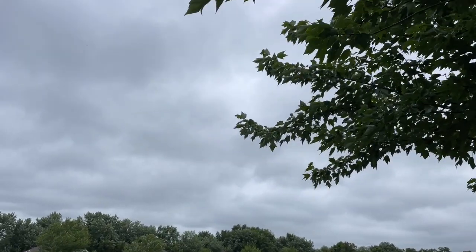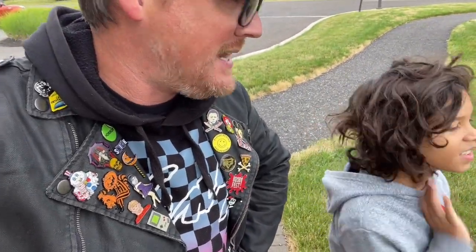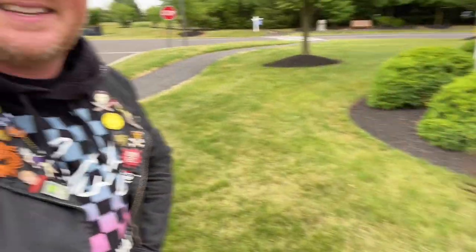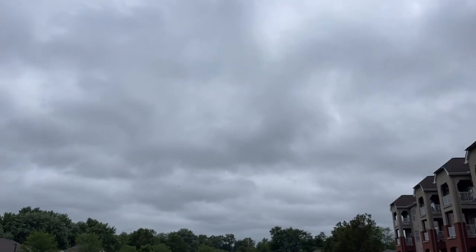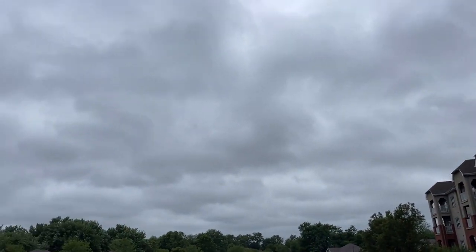We are out here today to see yet another labyrinth on kind of another sort of crappy day. The last labyrinth we saw was also on a very windy day that ruined the video, and also on a day where it was about to rain. It looks like it's about to rain any second now. According to weather.com we should not be getting hit by rain, but it's not looking too good. So let's go find this labyrinth and hopefully beat the weather.